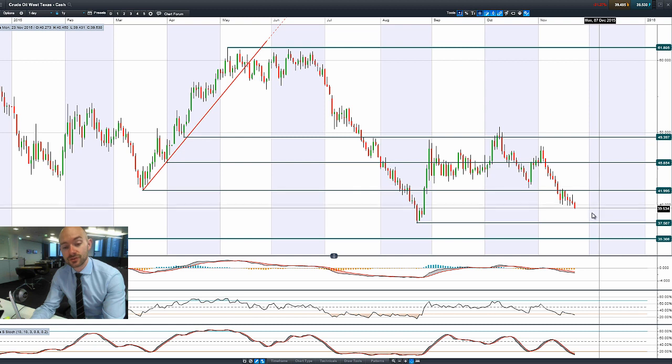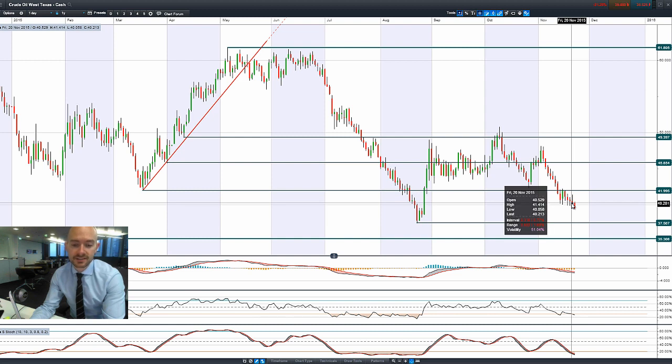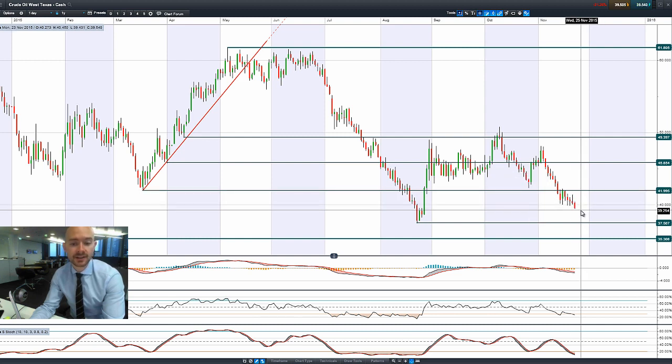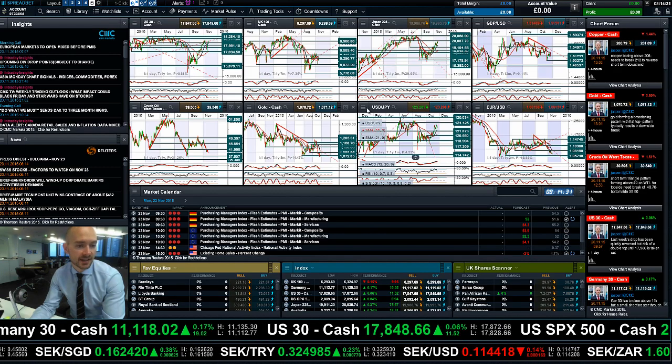Moving to West Texas crude, you can see the technical picture — 37.50 is the next potential support. There was a very ugly candle on Friday, usually a strong psychological signal of a reversal. It tried to go higher, was in positive territory, then got pushed all the way back down below its opening price into negative territory, and that's followed through with more pressure this morning.